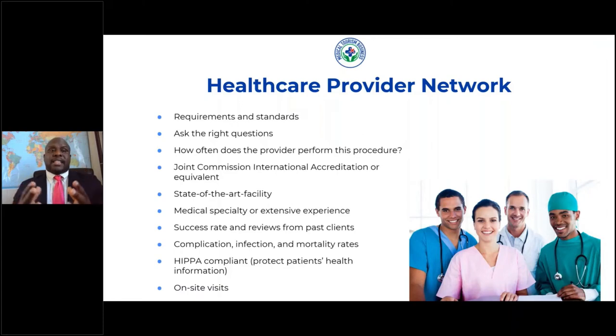You do this by asking the right questions, like how often does a provider perform this specific procedure, finding out if this healthcare provider has a Joint Commission International accreditation or an equivalent accreditation, making sure that they have state-of-the-art facilities, and finding out if this healthcare provider has a medical specialty or extensive experience doing this particular procedure.